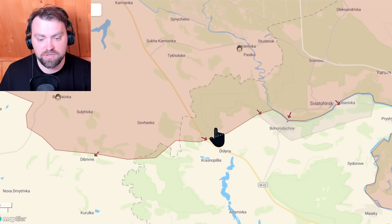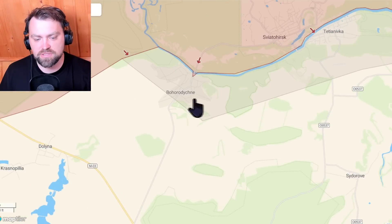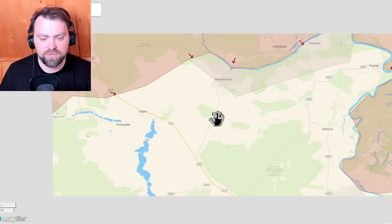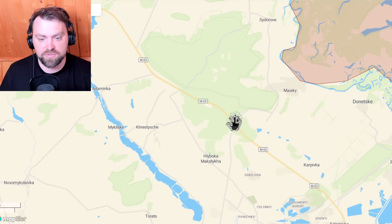They want to take Barvinkove Rodychne city under their control, take this road, and push their attack from that position — and also probably from this position along this road and through the forest and woods towards Sloviansk.